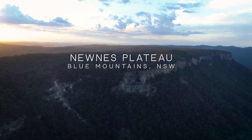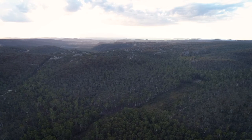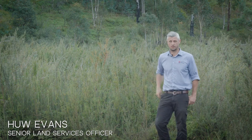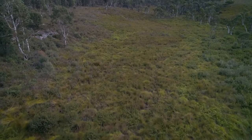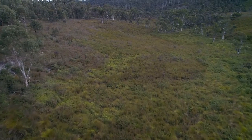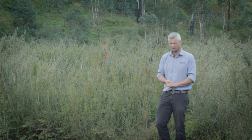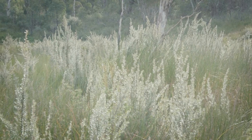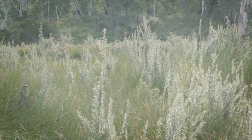All this vegetation you can see behind me is what's called Nunes Plateau shrub swamp. These swamps are home to some of the most threatened species on the Nunes Plateau — things like giant dragonflies, Blue Mountains water skink, and Deans baronia. They all require these systems to be able to survive. One of the key features so important for these species is the peat layer, which sits just below the vegetation layer.